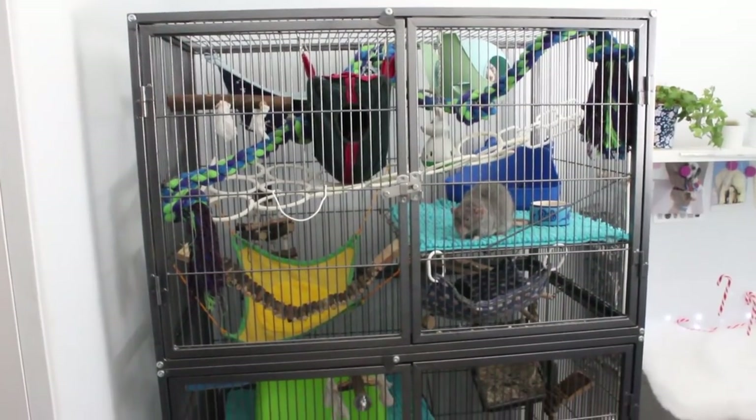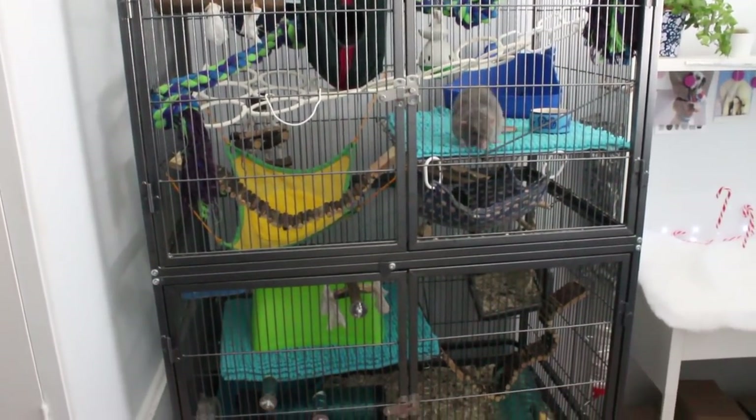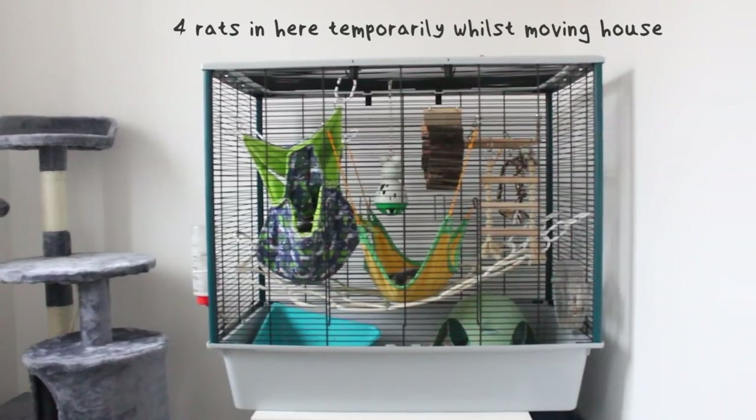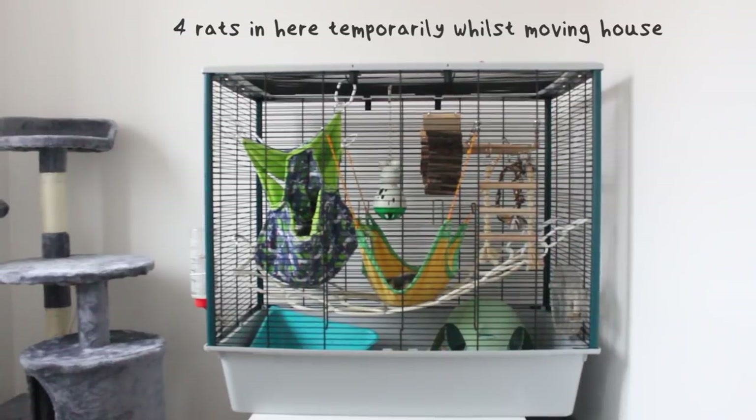Ammonia can irritate their respiratory system, so you need to make sure they're not smelling too strongly of it. It also makes sense that the more rats you have, naturally the more they're going to smell. If you're keeping eight rats in a cage meant for six to eight, it's going to smell a lot more because they have less surface area to use as a bathroom. A smaller cage with limited bedding will cause the smell to build up quicker.